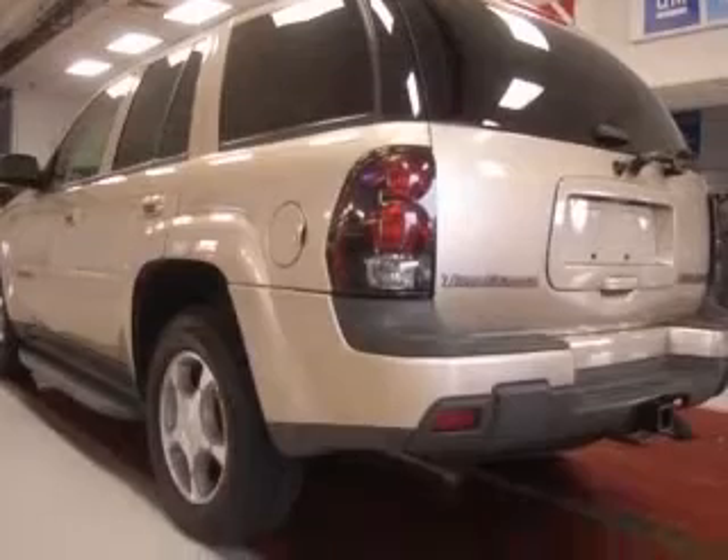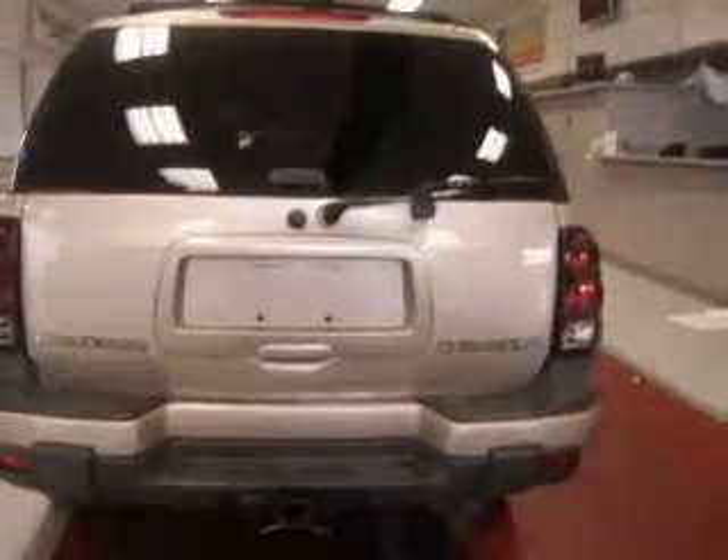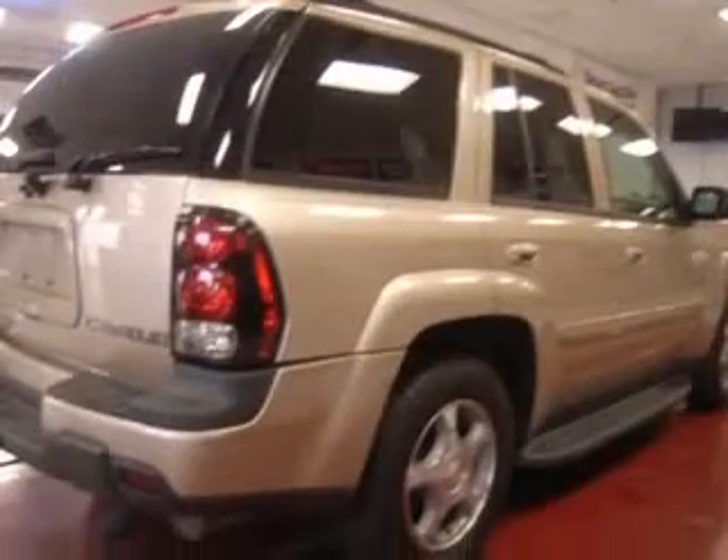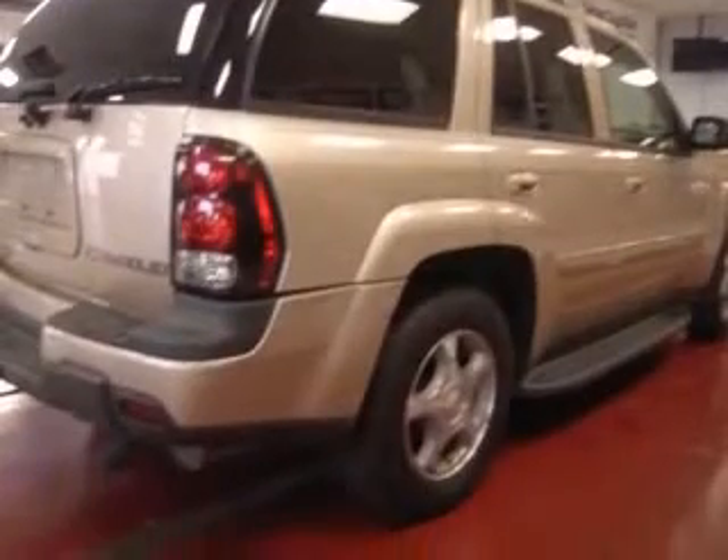This vehicle has a sandstone metallic exterior and includes the following options: four-wheel ABS brakes, eight-way power adjustable driver's seat, air conditioning, and center console.